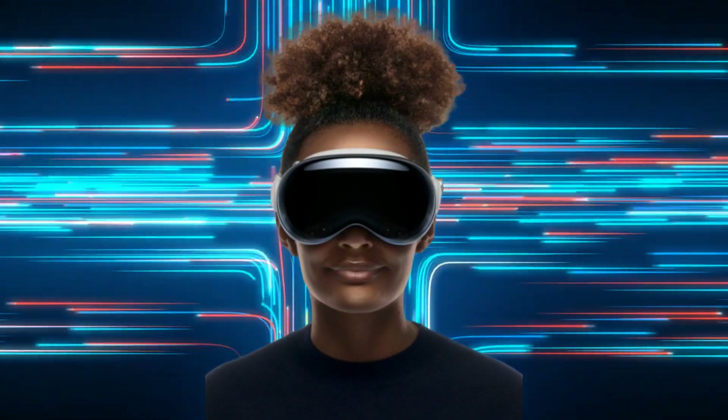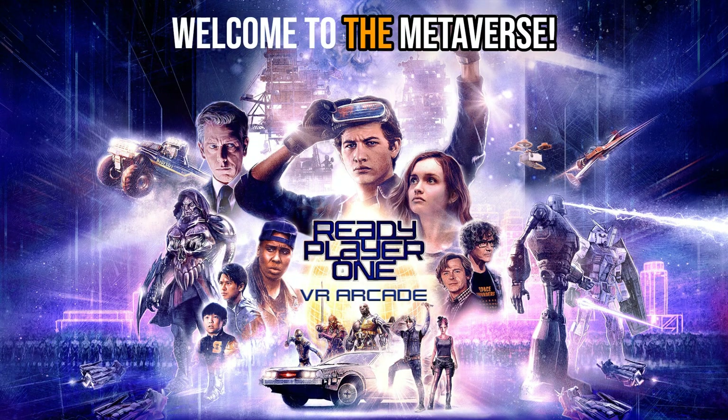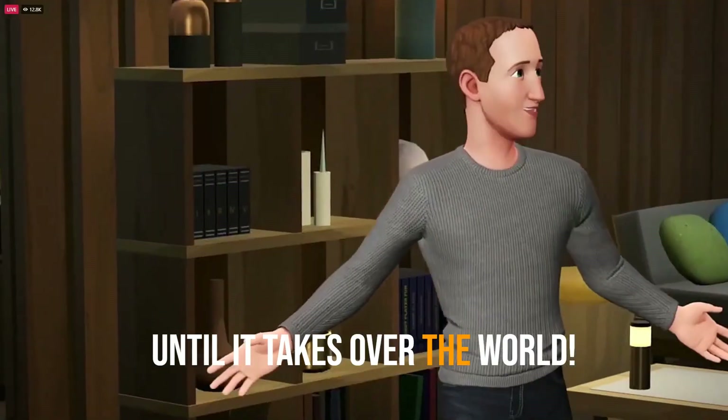Like it or not, this is the future and it has a name you may already be familiar with but wish to have forgotten. Welcome to the metaverse. That's right — you thought it was dead but it never went away. It continues to grow stronger every day and won't stop until it takes over the world.